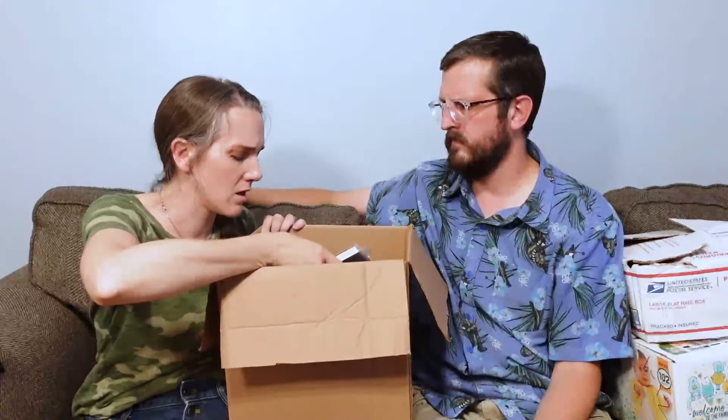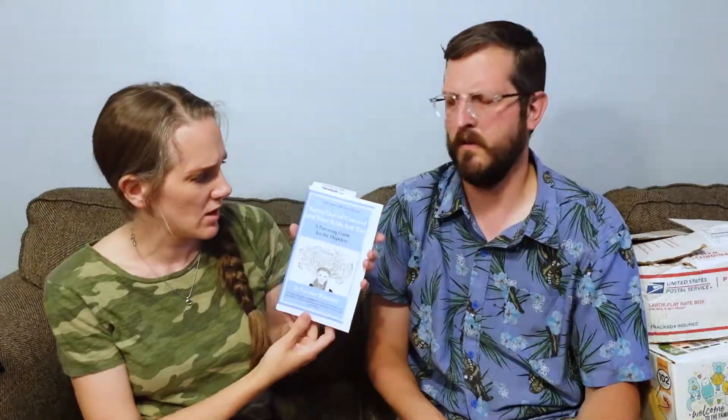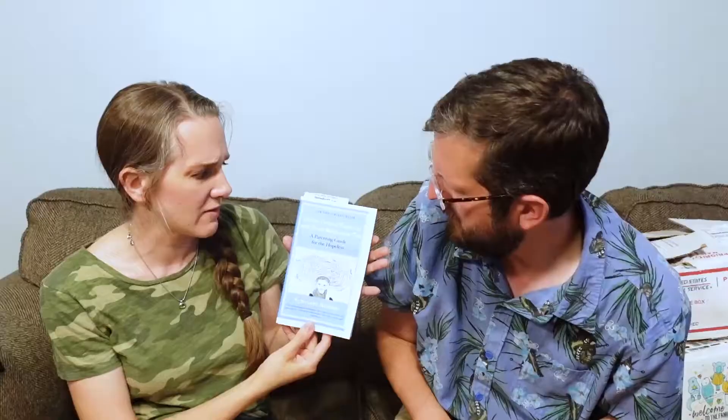Now let's see what other treasures we have in here. It's a book — a parenting book I think. 'You're Out of Control and Your Kids Are Too: A Parenting Guide for the Hopeless.' There's something in it — a receipt. She got this this morning. Maybe she meant to give it to someone else? No, it's for us — she wrote on the inside cover: 'Dear Kyle and Steph, it's probably too late. Cordially, Denise.' Well, it's the thought that counts.